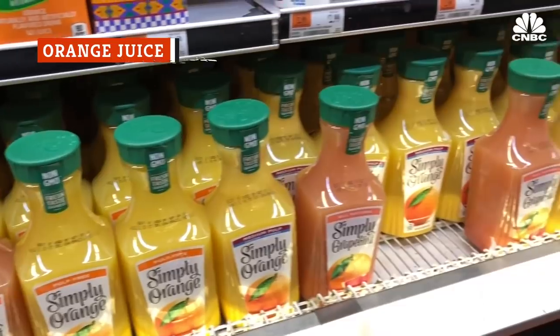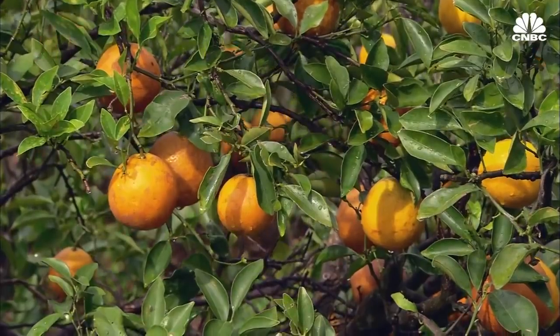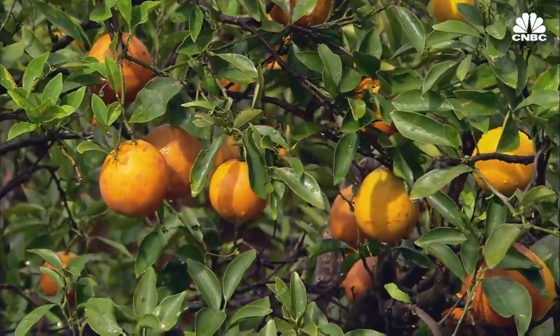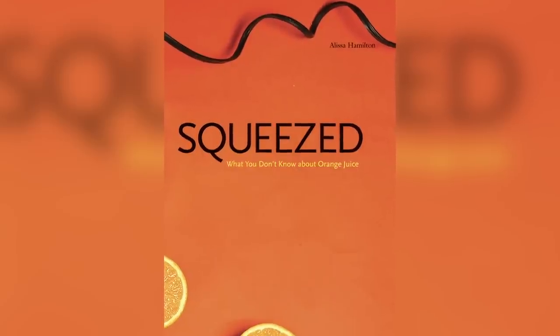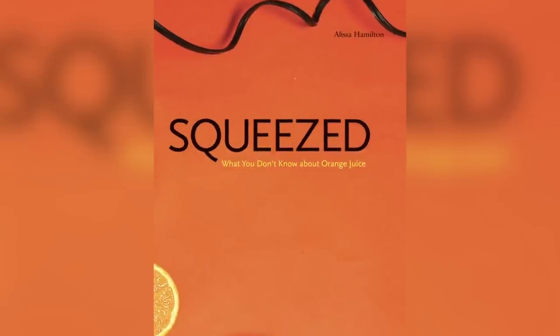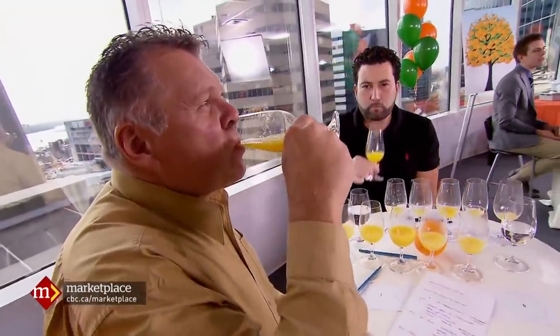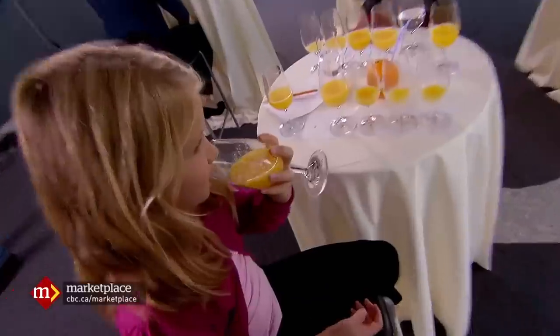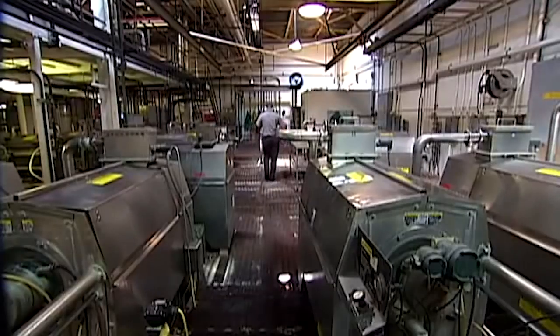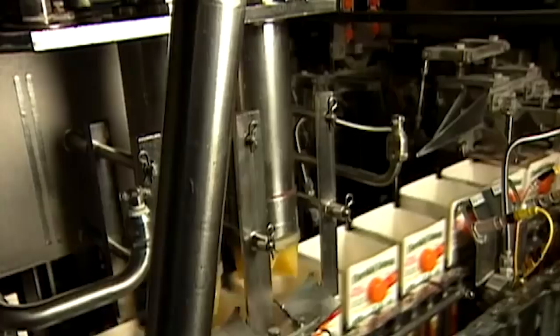Ever wonder how fresh-squeezed orange juice still shows up on grocery store shelves in the middle of winter? The whole process was documented in Alyssa Hamilton's 2009 book Squeezed: What You Don't Know About Orange Juice. Once the oranges are harvested and squeezed, the juice is put through a process that removes all of the oxygen, allowing manufacturers to store what's left in massive tanks where it can sit for a whole year or more.